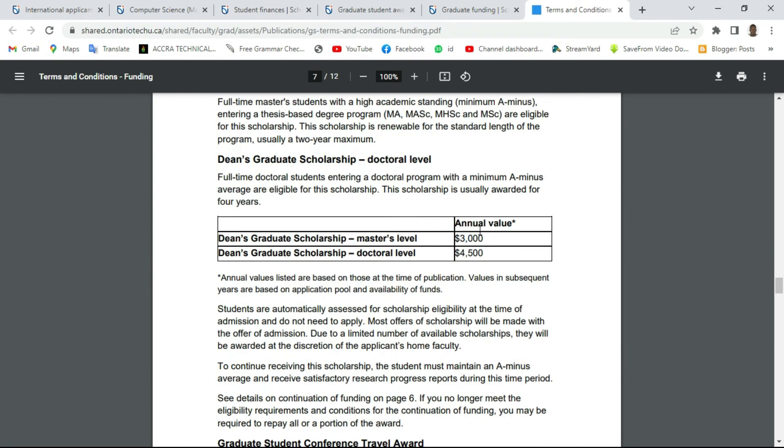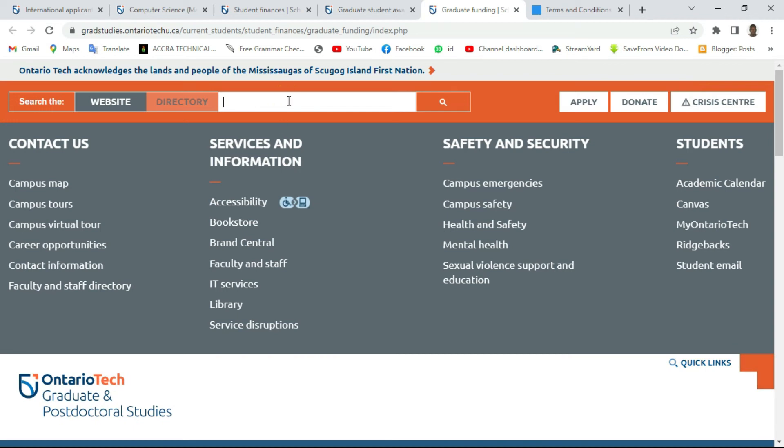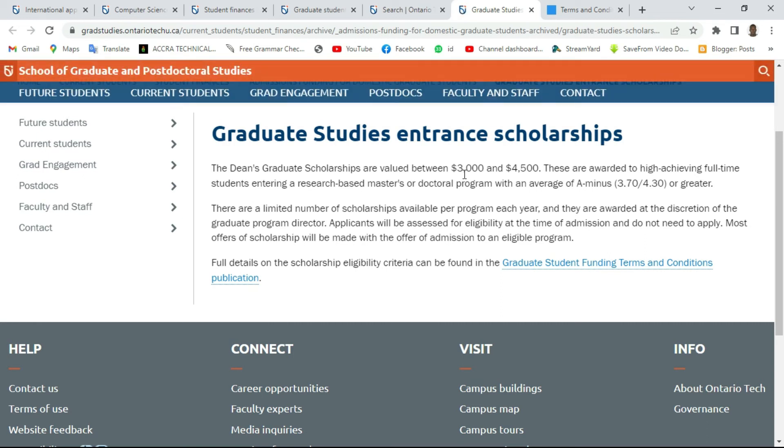Now let's look at the entrance scholarship for graduate students and see what it presents to us. The DN Graduate Scholarship is valued between three thousand and four thousand five hundred Canadian dollars, and is awarded to high-achieving full-time students entering a research-based Masters or Doctorate program with an average of a minimum of 3.70 out of 4.30 or greater. So this is for high-achieving students only.